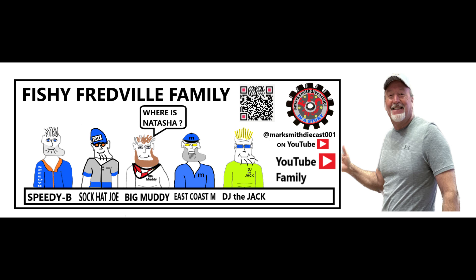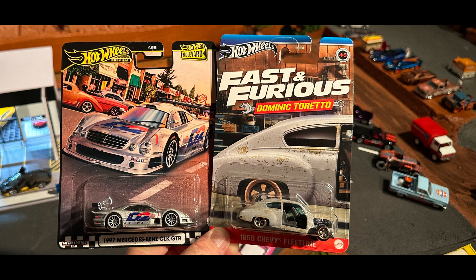Hey, this is Mark. Welcome to Fisher Fred Comics Tour Cars in a Story. Today we're unboxing this Hot Wheels Fast and Furious Dominic Toretto 1950 Chevy Fleetline.